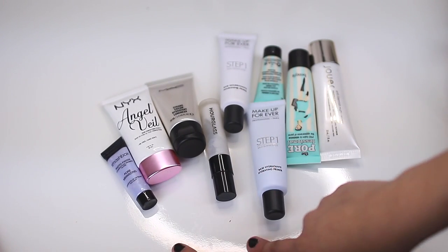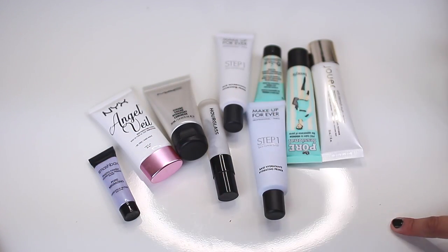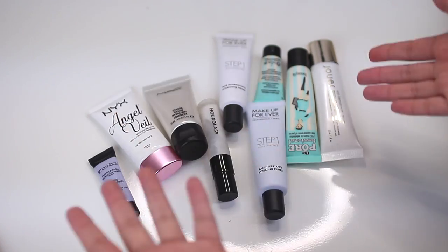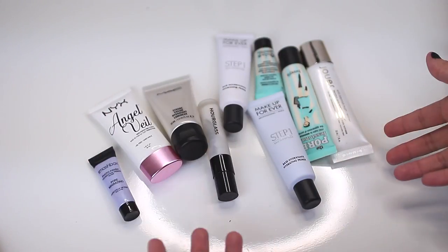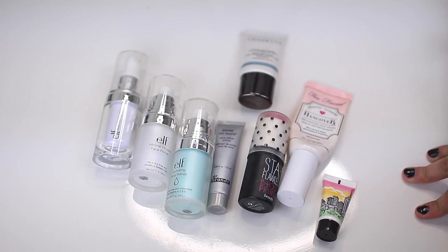So these are all of the primers that I'm keeping — I have nine primers that I'm keeping, which is actually kind of a lot, but they're stuff that I use all the time. Now these are the primers that I'm actually choosing to toss. Got rid of eight, kept nine. Not too bad.